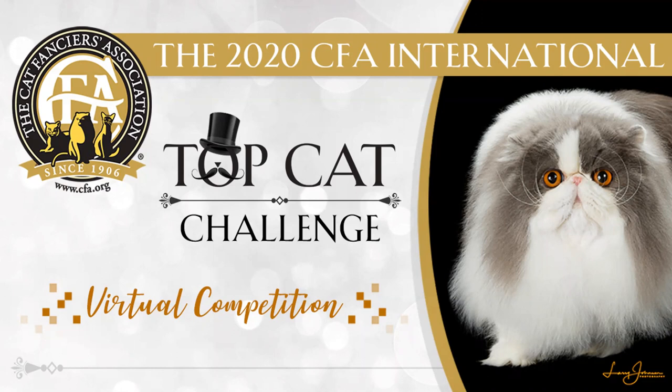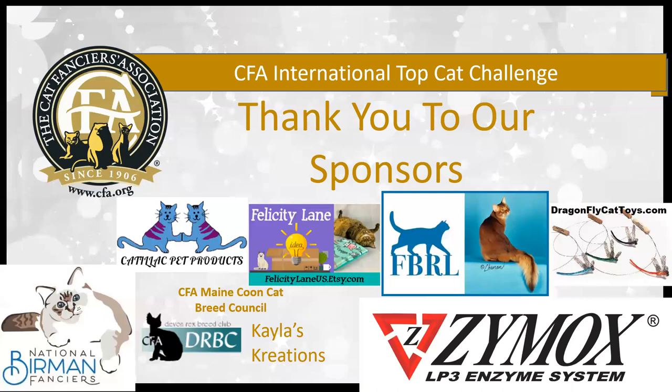Hi everybody, Melanie Morgan here wishing you a very happy holidays and welcome to my kitten final, where the competition was fierce and the cats pictured spectacular in every single breed. I want to say many thanks again to the CITCC for including me in this virtual event. It's an honor to be involved in this competition and certainly a blast to get to see all the lovely pictures. I'd like to start by thanking all the hard-working individuals who put in countless hours behind the scenes to bring this competition to life, and our generous sponsors whose support helps make this possible.